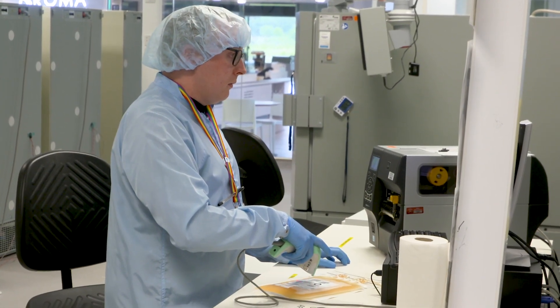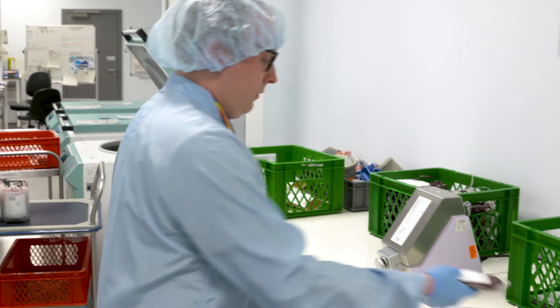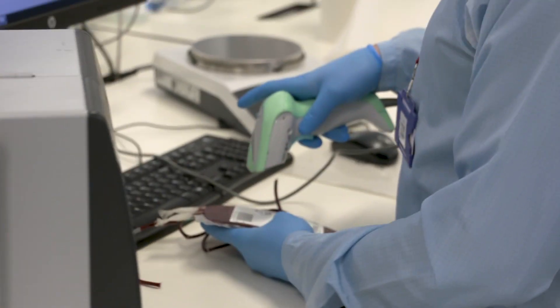That has made things quite a lot easier because we have to create a clean room environment, which means we have to wear our hair nets and lab coats, just to make sure we don't contaminate the blood in any way. It's all for protection for the blood.